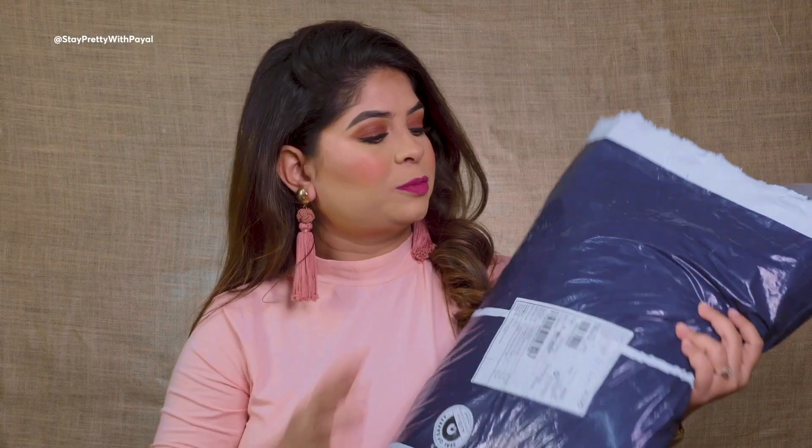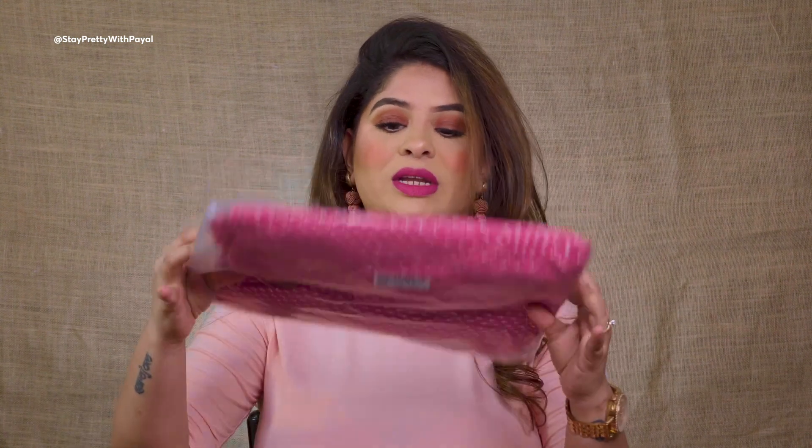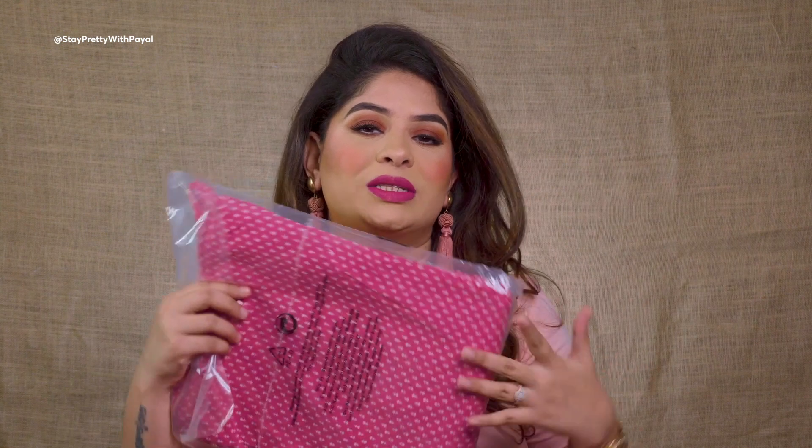We'll start with purchases from Ajio. I got a lot of kurtis from them. The reason is that Ajio is a very reasonable brand and I usually buy their own brand kurtis — they usually have great deals. Just keep items in your cart and wait for a deal, especially on weekends. I'll put the prices on screen when I show you the look.